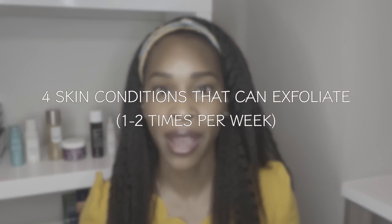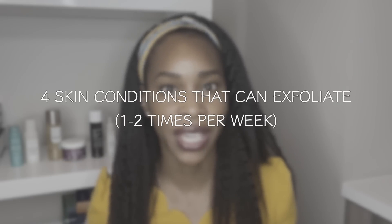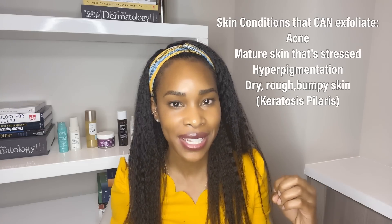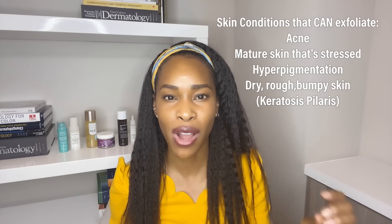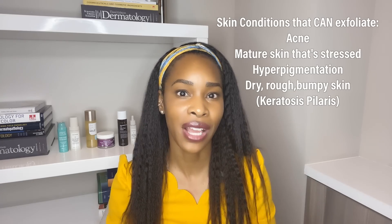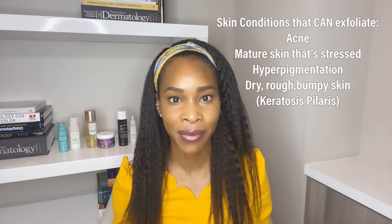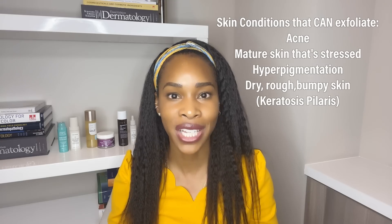For those who have a nice intact skin membrane barrier and you have one of these four conditions, you should exfoliate one to two times a week — don't overdo it. If you have acne, if you have mature skin that feels tired or stressed, if you are dealing with hyperpigmentation, or if you have dry, rough, bumpy patches on the skin — and this could be anywhere on the skin, we are not just talking about the face but also the body — then you should consider exfoliating.